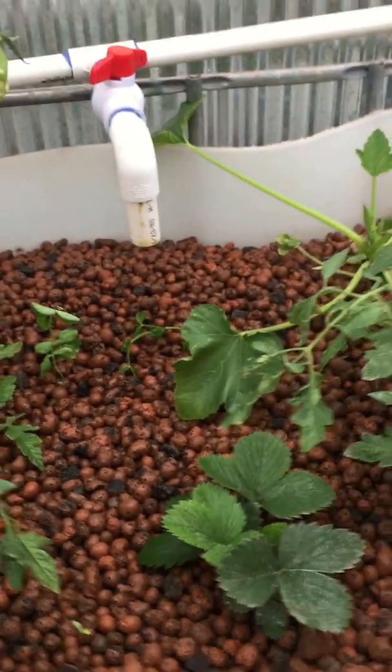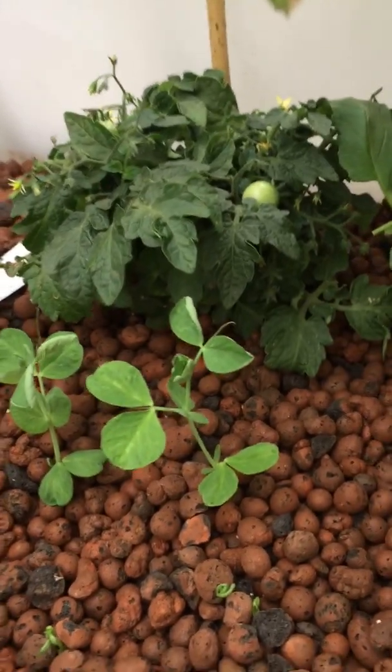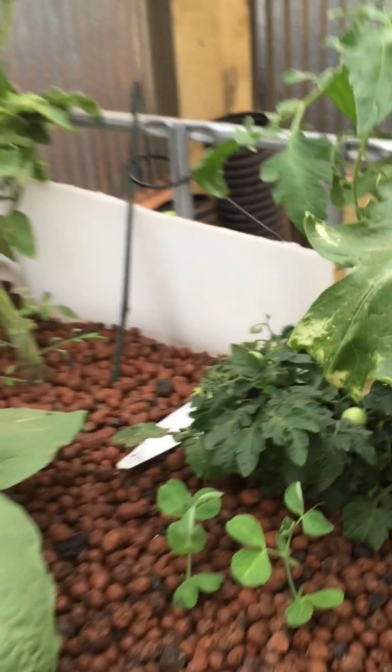Same over here in this bed — green beans and peas. I just scattered the seed in here and wiggled the rocks around with my hand, and there's more tomatoes too, so they took off — doing what they're supposed to.